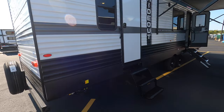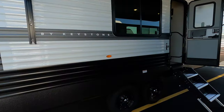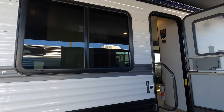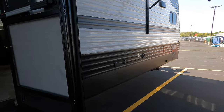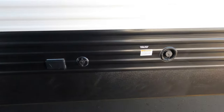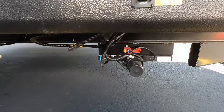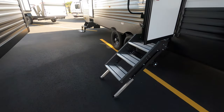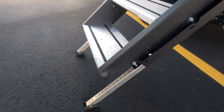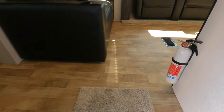There are two entrances into the 34 FKDS: one is into the rear bedroom area and then the main living room door. Electric awning with LED light. You've got a couple extra exterior outlets along with cable and satellite hookup. Fresh water fill there, and you do have electronic stabilizer jacks and adjustable entry steps.